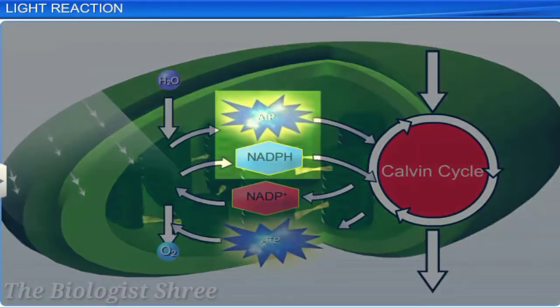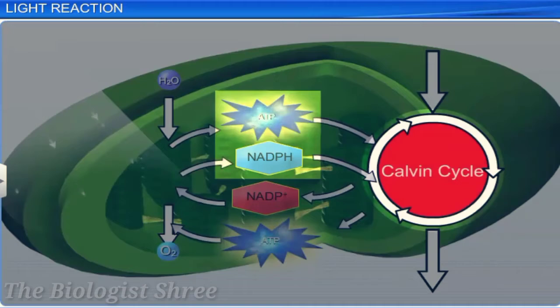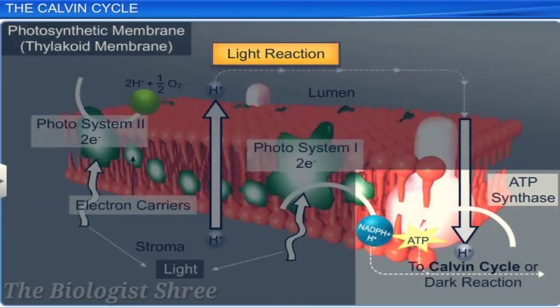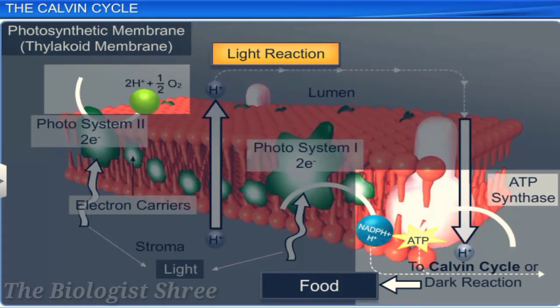The NADPH and ATP produced by the movement of electrons are used in the Calvin cycle. Light reaction results in the formation of ATP, NADPH, and oxygen molecules. Oxygen released during photosynthesis is released into the atmosphere through stomata present on the leaves, while ATP and NADPH molecules are used in the synthesis of carbohydrate from carbon dioxide and water. This phase is called the biosynthetic phase, as it involves the production of food. It is also called the dark reaction, which takes place in the stroma of the chloroplast and is not dependent on light.